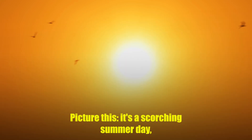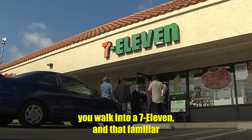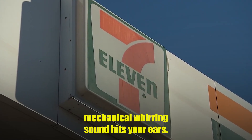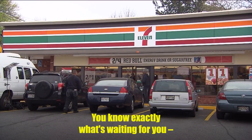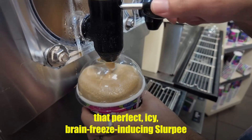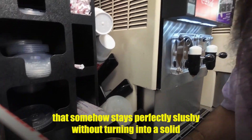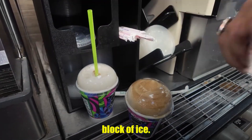Picture this. It's a scorching summer day, you walk into a 7-Eleven, and that familiar mechanical whirring sound hits your ears. You know exactly what's waiting for you. That perfect, icy, brain-freeze-inducing Slurpee that somehow stays perfectly slushy without turning into a solid brick of ice.